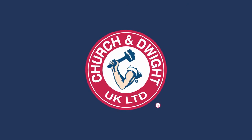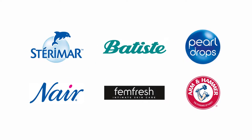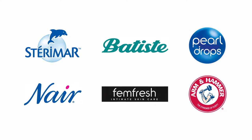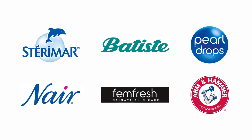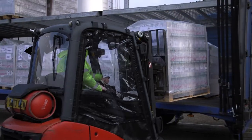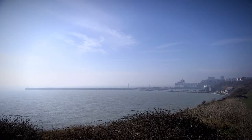You might not know our name Church and Dwight, but you'll certainly know our products. We manufacture a wide variety of household products, some of which you and your family might use at home, many of which we also export to the rest of the world. We're proud to be based in Folkestone, where we're making significant new investments.